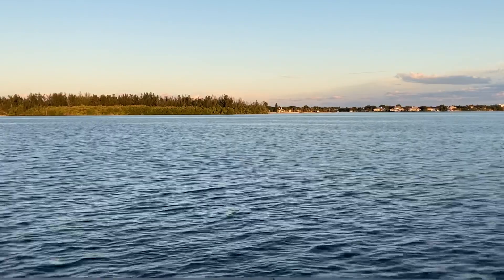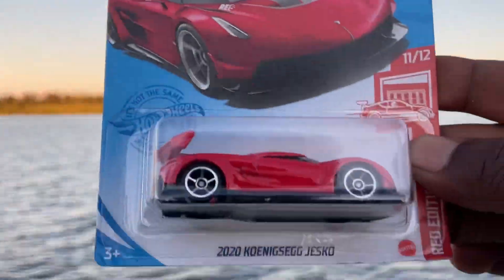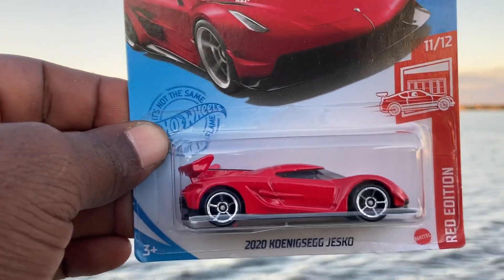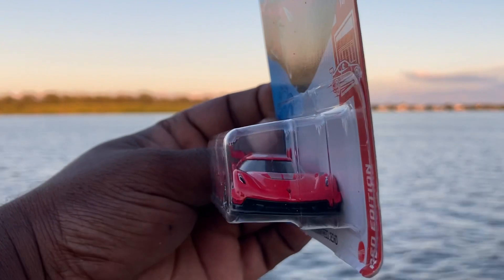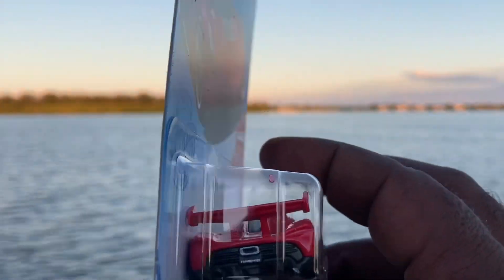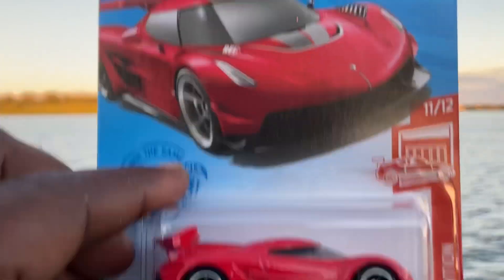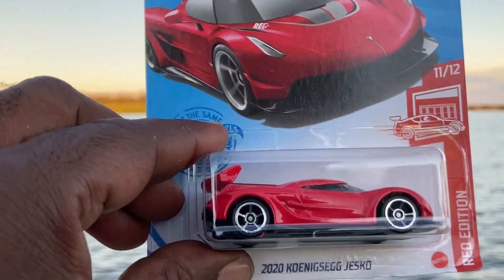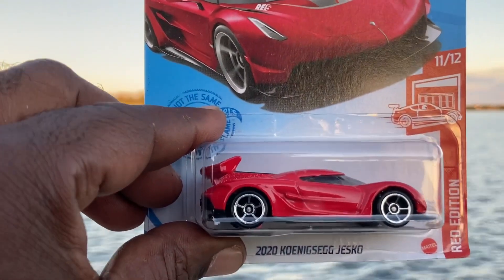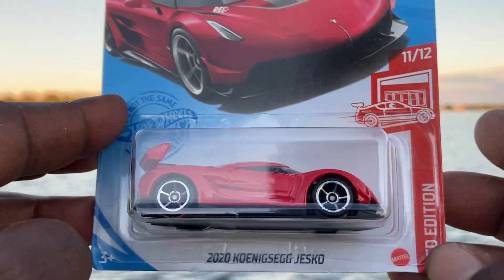And lastly, one of my favorite cars from this year: the 2020 Koenigsegg Jesko Red Edition, number 11 of 12. Haven't gotten any of these on the track yet, but we will soon when I get the track set up. The 2020 Koenigsegg — or Konis-Egg, however you pronounce it — Jesko Red Edition, 11 of 12.